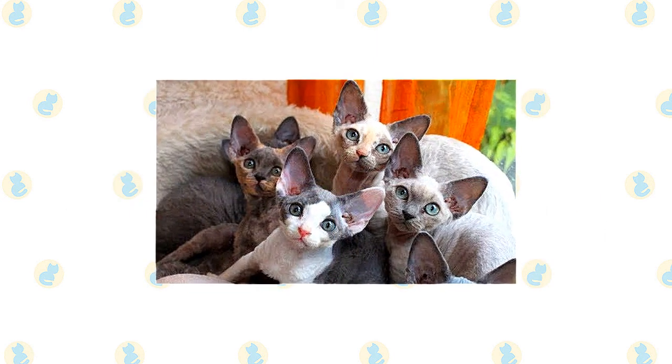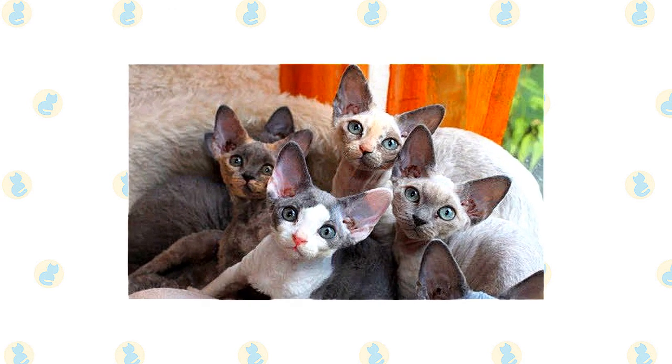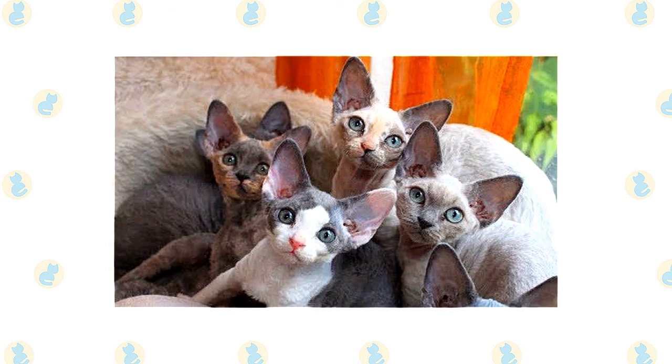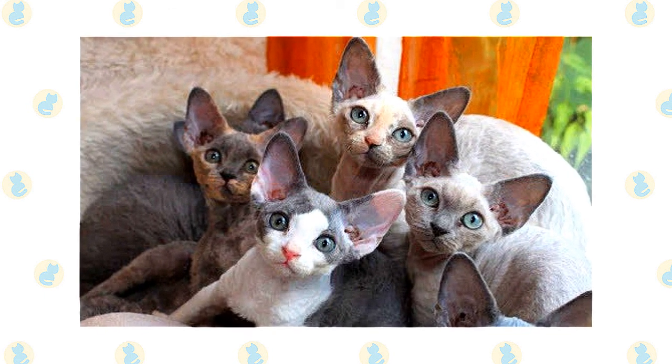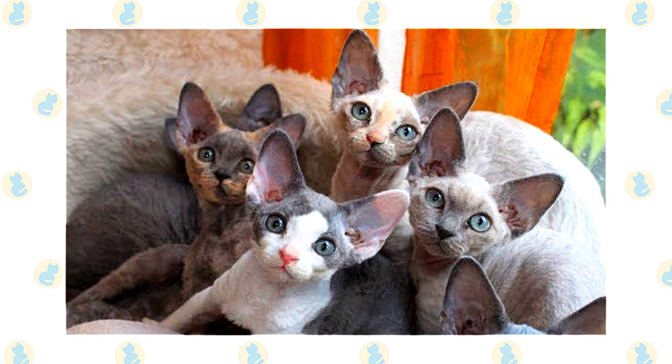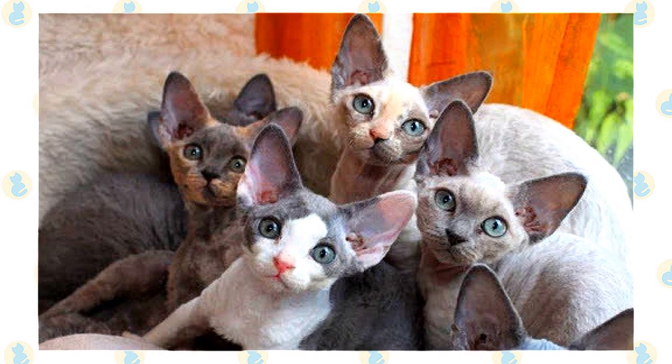The gentle but social Selkirk Rex and the active and social Devon Rex are the perfect choice for families with children and cat-friendly dogs. They will play fetch as well as any retriever, learn tricks easily, and love the attention they receive from children who treat them politely and with respect. Introduce pets slowly and in controlled circumstances to ensure that they learn to get along together.